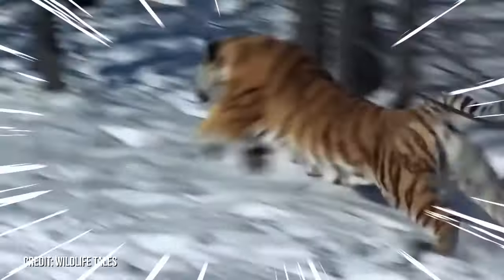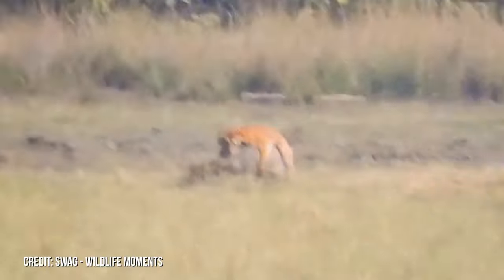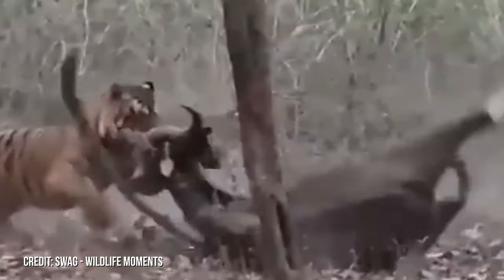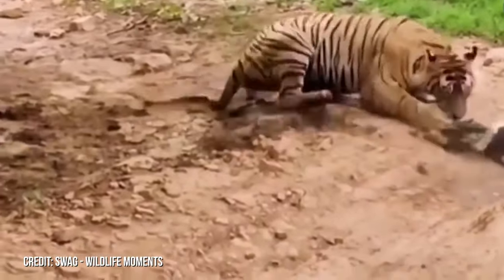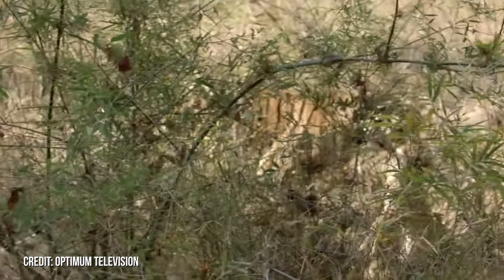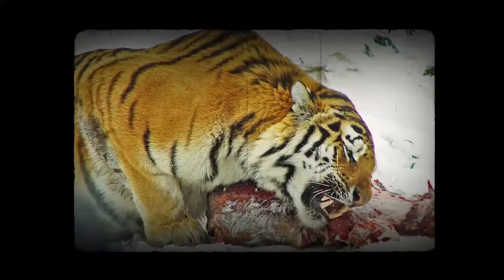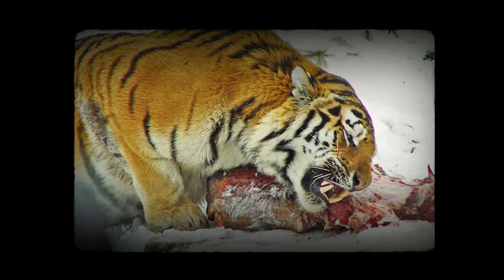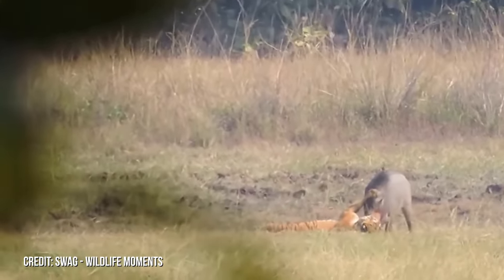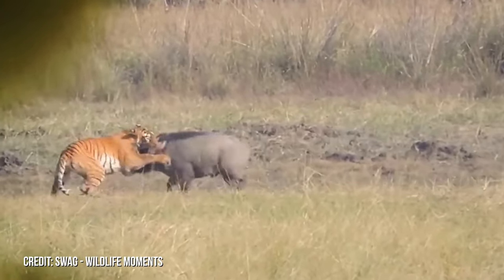It launches a swift and deadly ambush on its unsuspecting prey. Depending on the size of the prey, it employs varied killing techniques — a powerful bite to the throat for larger prey, and a swift neck break for the smaller ones. After the hunt, the tiger's meticulous nature shines again. It consumes its catch until full, then carefully hides the remnants, ensuring a meal for another day. This combination of stealth, strategy, and foresight makes the tiger not just a hunter, but a master tactician of the wild.